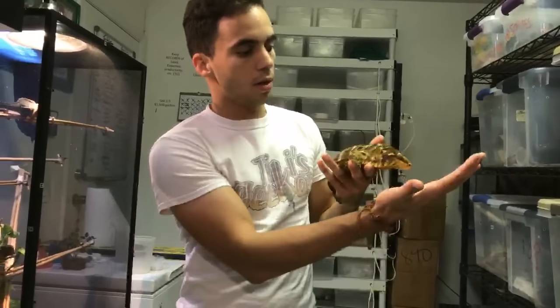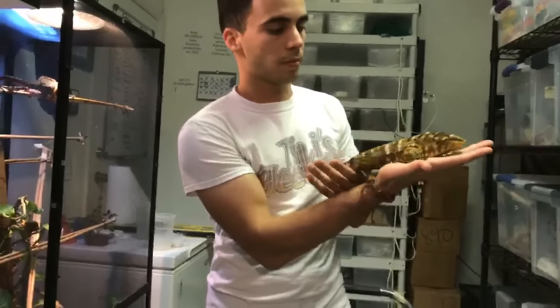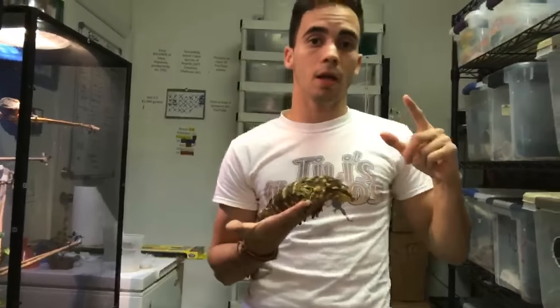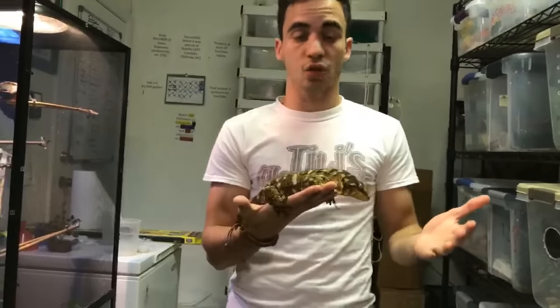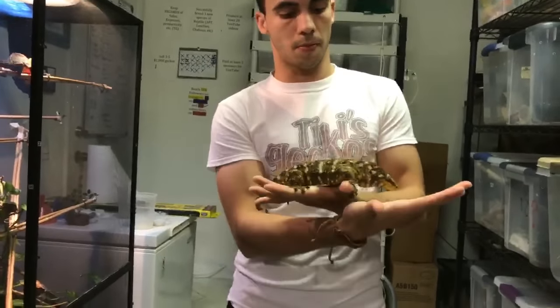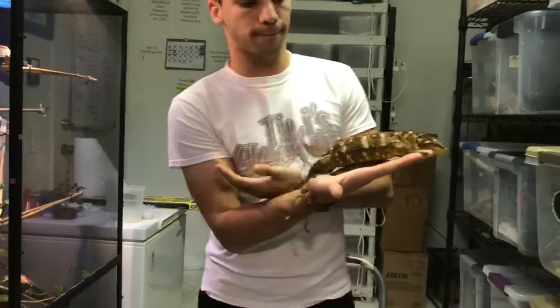Yes, I can ship to Canada, but it's a little pricey. If you're really interested, message me and we can figure it out.